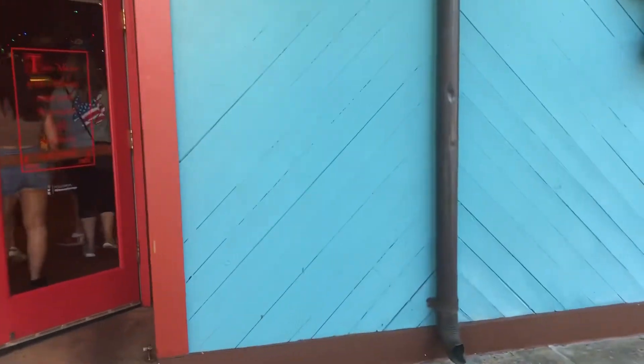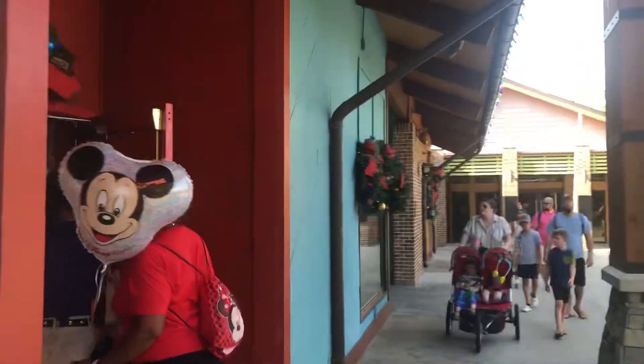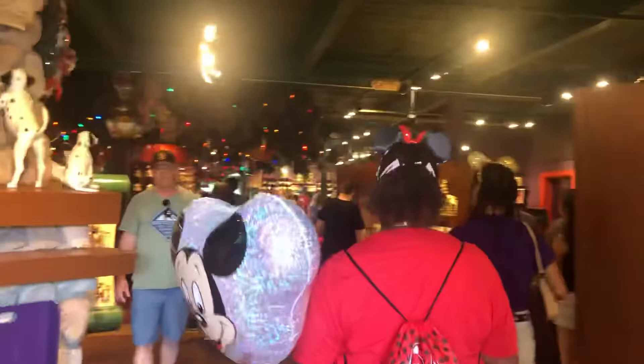Here's a little walkthrough of the Days of Christmas shop here at Disney Springs. Whether it's Christmas or not, this is the shop that is always the best one to visit. There's something about this shop that smells really good.